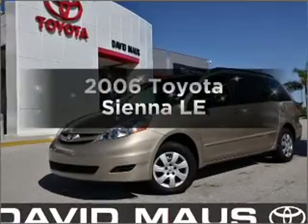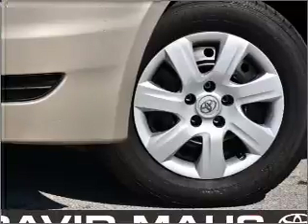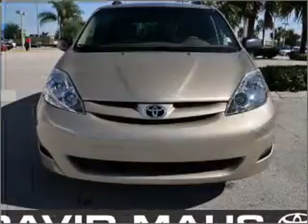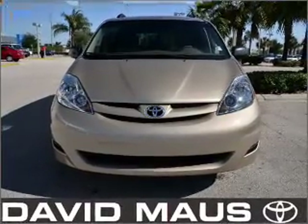Get noticed in this 2006 Toyota Sienna. This is the set of wheels you've been looking for, with a reliable six-cylinder engine connected to a smooth-shifting five-speed automatic transmission. The anti-lock braking system will keep you safe on the road.